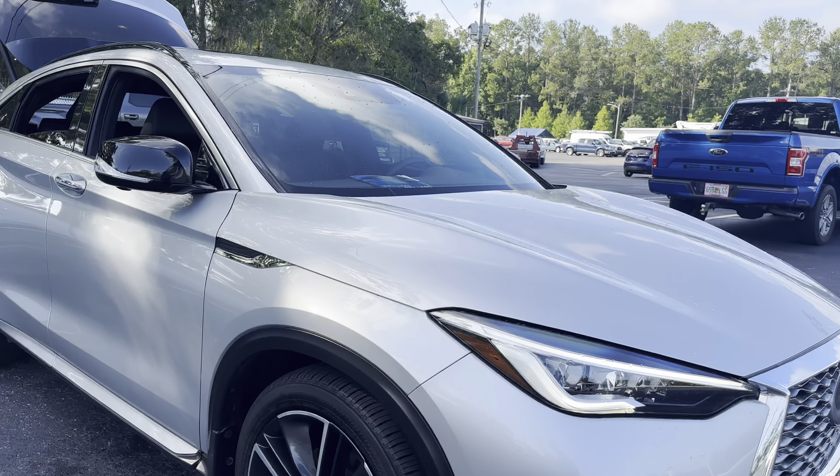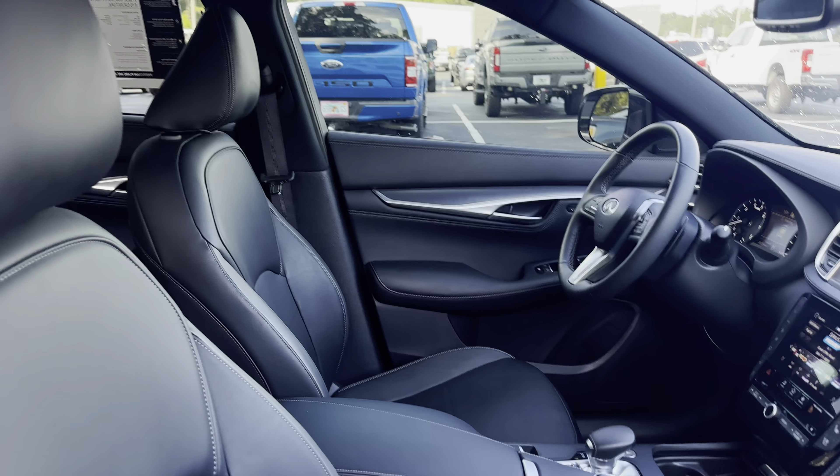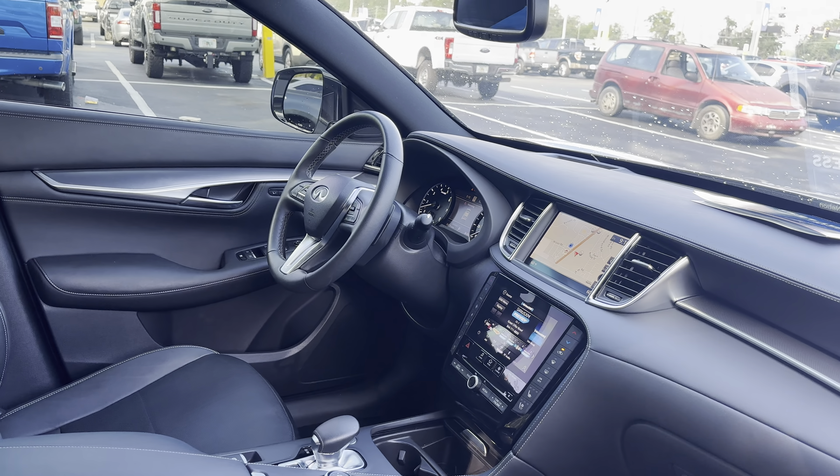2022 Infiniti QX55, silver over black leather interior, dual power seats, memory seating on the driver's side, power windows, locks and mirrors.